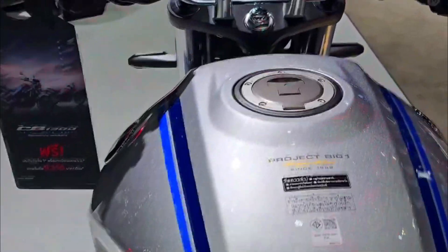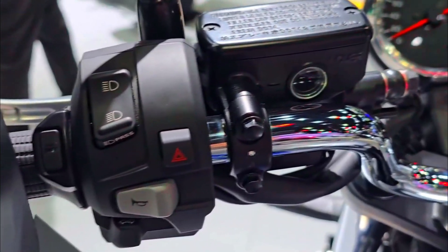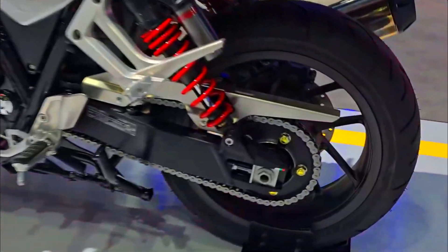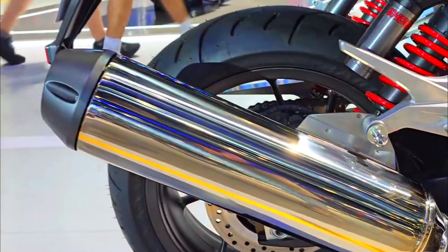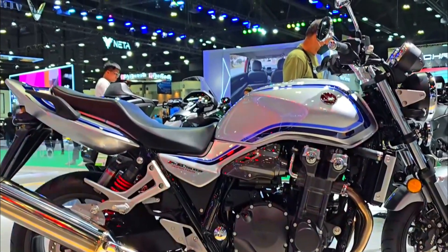The CB 1300 Super 4's design is a timeless blend of muscle and elegance. The exposed engine and muscular lines exude a sense of power, while the clean fairing and minimalist bodywork maintain a classic aesthetic. Over the years, Honda has incorporated modern touches like a digital instrument cluster and LED tail lights, keeping the bike relevant without sacrificing its timeless appeal.